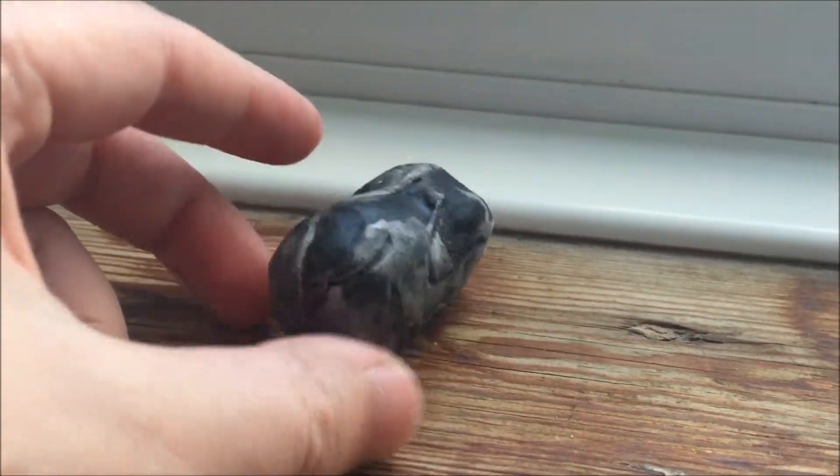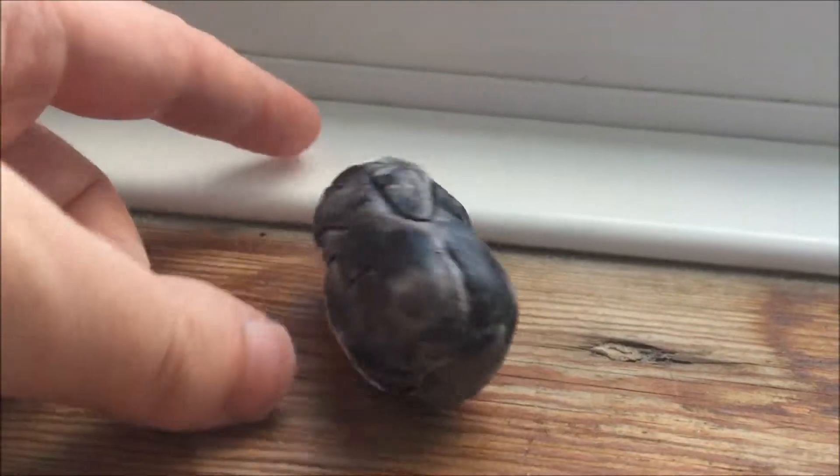This is the rabbit. And I've used Warhammer paint.